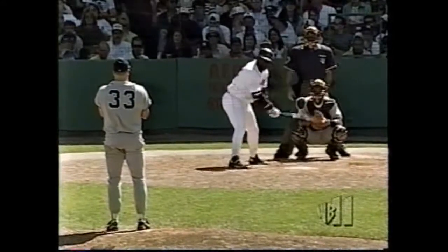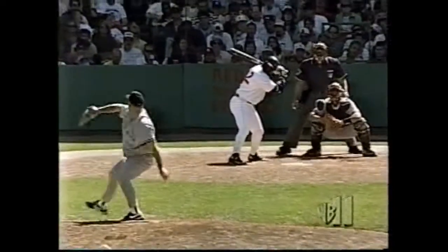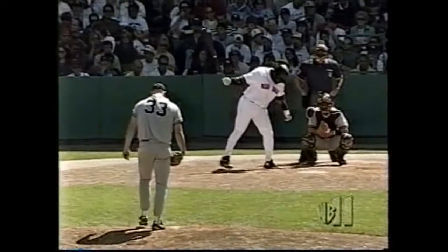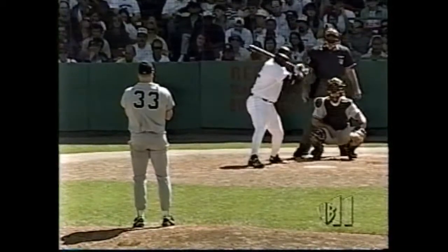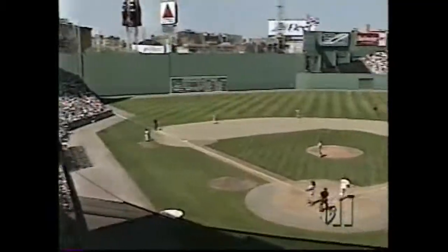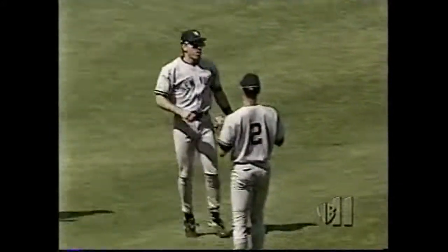Speaking of Mo Vaughn going to Seton Hall, John Valentin was a teammate of his there. And another foul off to the right side — talking about teammates, Darren Bragg went to Georgia Tech. Varitek was also a teammate of Darren Bragg. Varitek was a high school third baseman, never caught. He went to Georgia Tech, and they asked him to catch. He learned how to catch in college — a pretty good move by Jim Morris, coach of the Ramblin' Wrecks. Popped him up — Garcia's out in two in shallow left field, one gone.